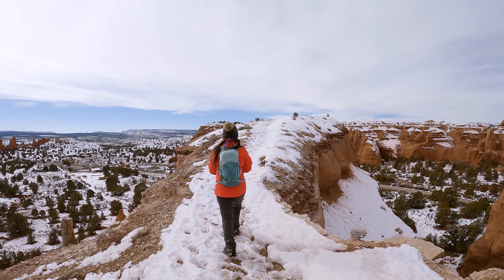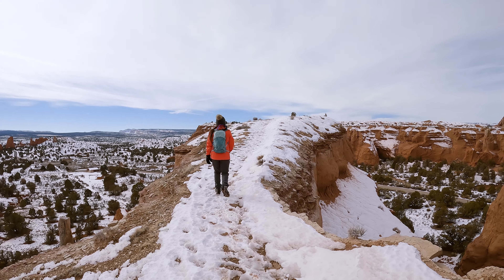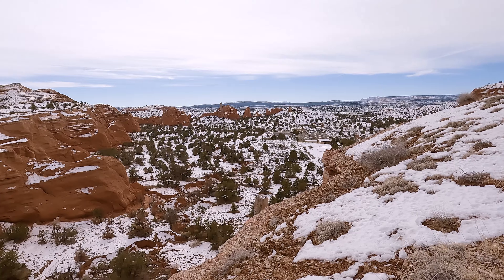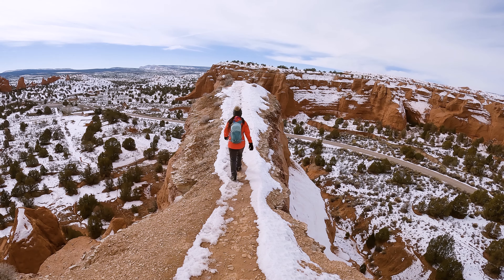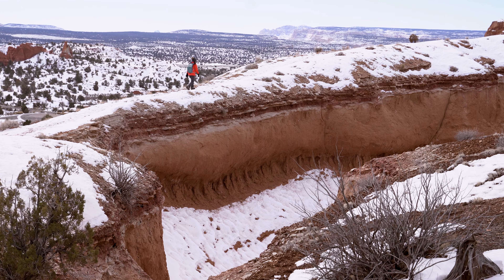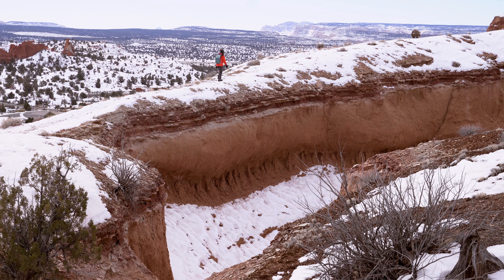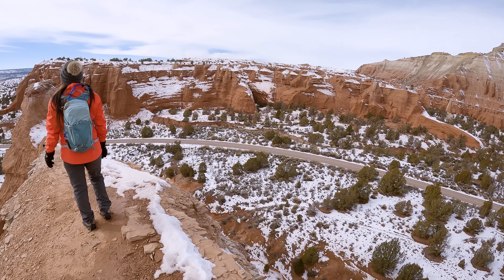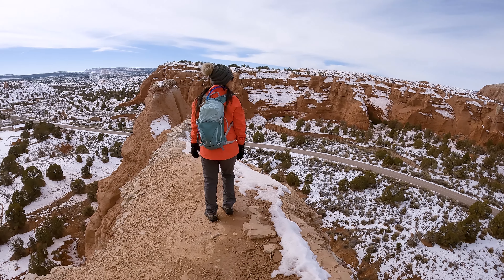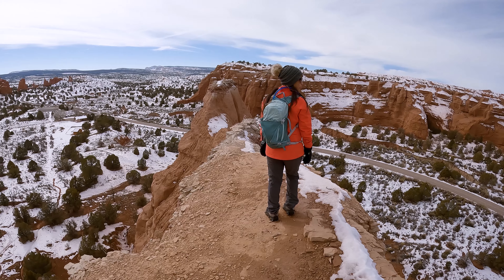The ridge started off nice and wide, but the further that you got in, the more narrow it became. This definitely took a fairly mellow trail and made it a whole lot more exciting. This ridge line is not necessary to get to the next part of the trail, so if you have a fear of heights, I would definitely skip this. But if you don't have a fear of heights, the views from up here made this one of our favorite parts of the trail.